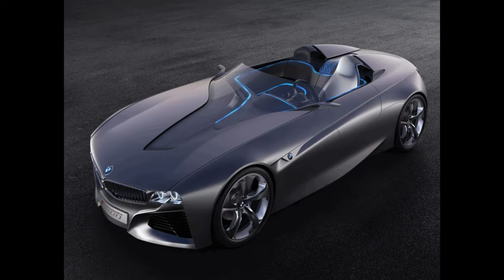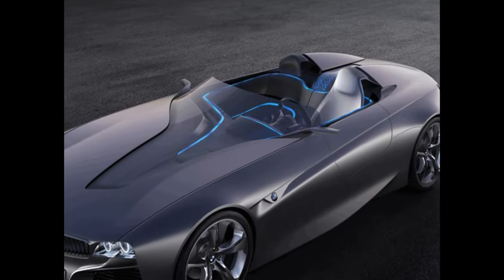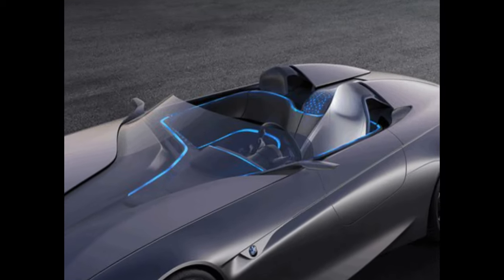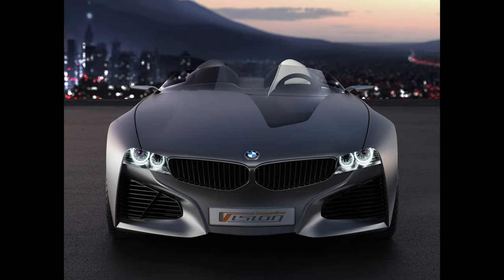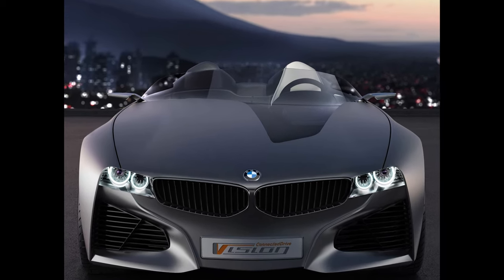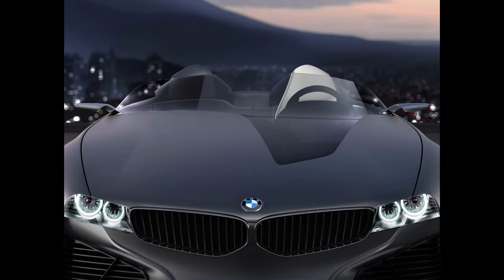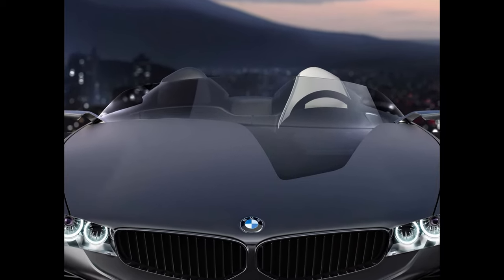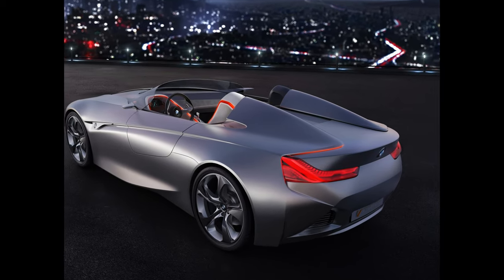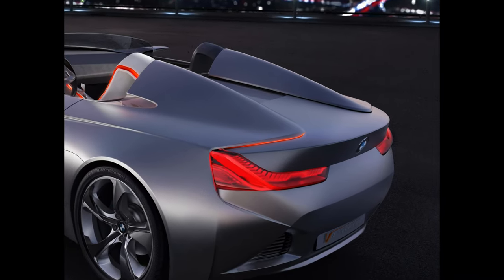BMW Vision Connected Drive. This is BMW's vision of the future, in which cars seamlessly become your brain, though without the painful lobotomy that accompanies such ambition. This VCD, unveiled in 2011, is the company's idea of a connected, networked car future — featuring things like a 3D head-up display, an emotional browser that captures information about the neighborhood you're driving through, and even multicolored fiber optics on the bodywork.